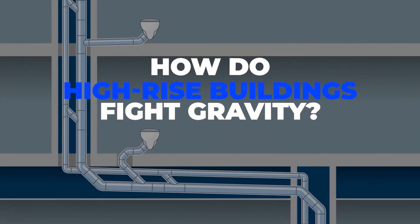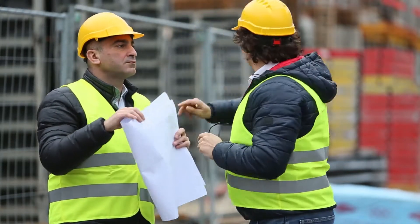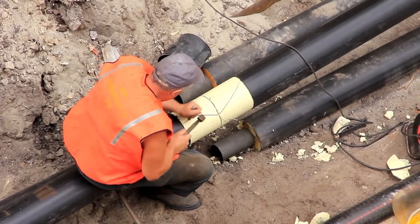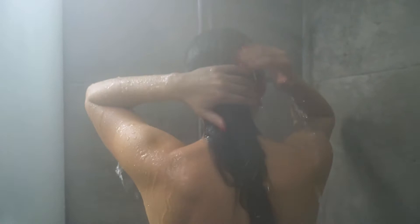How do high-rise buildings fight gravity? Probably one of the biggest challenges that commercial plumbers deal with when it comes to the design of a complex high-rise is the question of gravity and what can be done to fight its effect. Water reaches your apartment or household by traveling through a selection of pipes, but if you're living on the 20th floor, gravity is going to do everything possible to make sure your shower gets as little water as possible. Essentially, this is nothing more than a pressure problem.